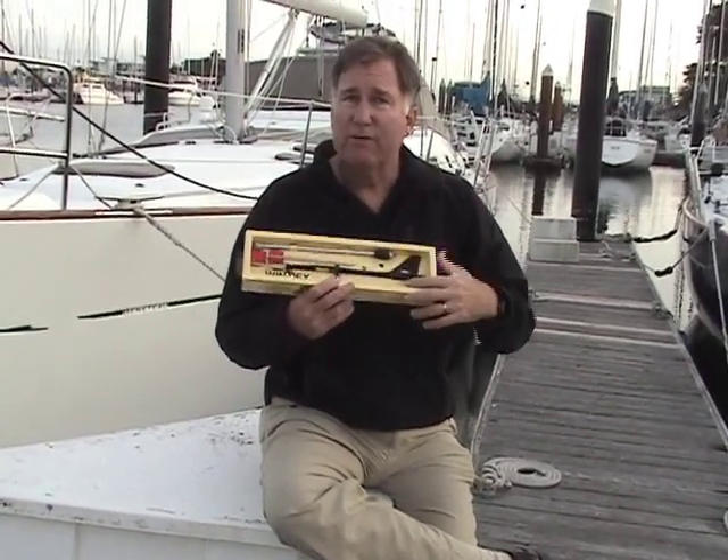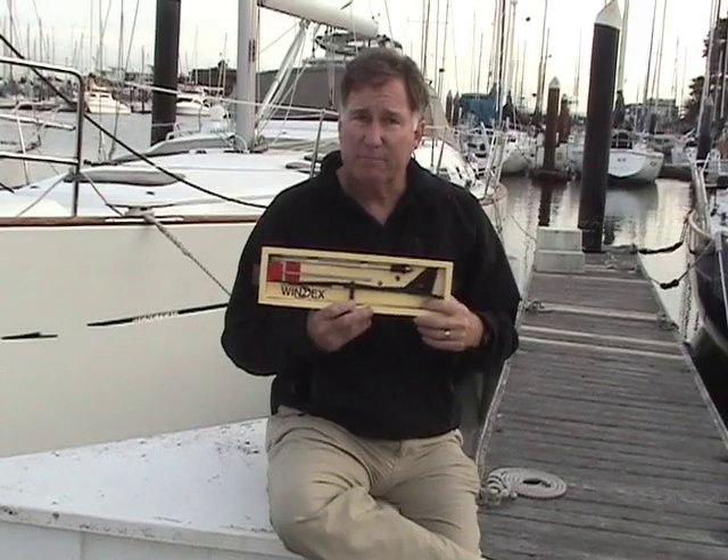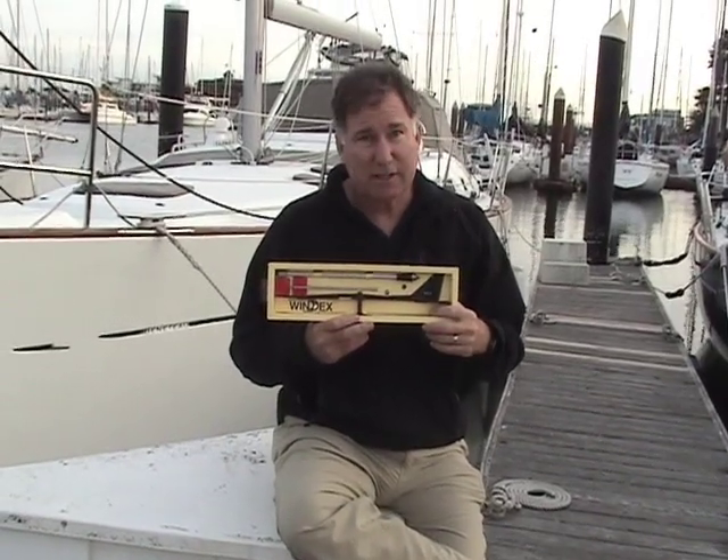The Windex is very durable, very sensitive, and very accurate, and it's available, not surprisingly, at West Marine.